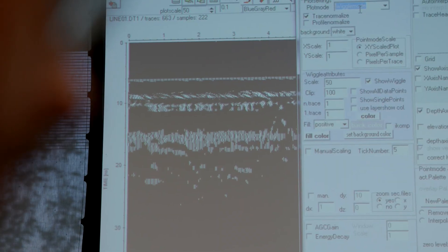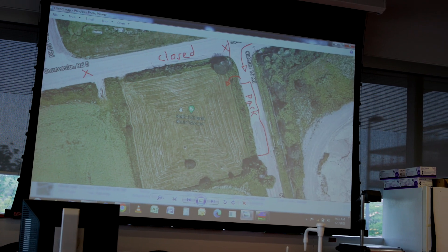We also meet up in the computer lab where students learn how to process the data they collect and then interpret it as well.